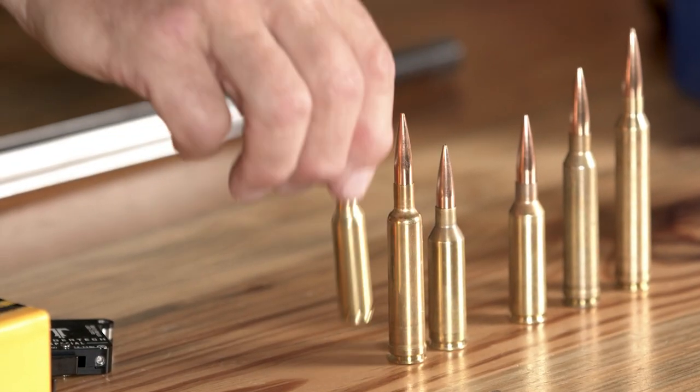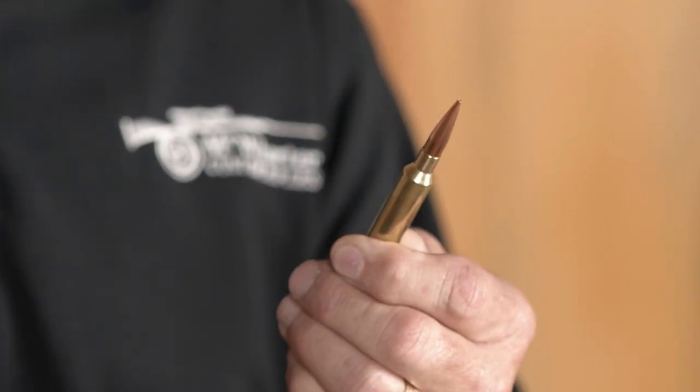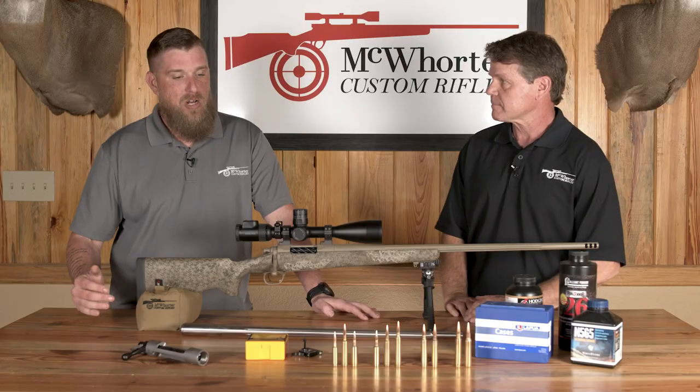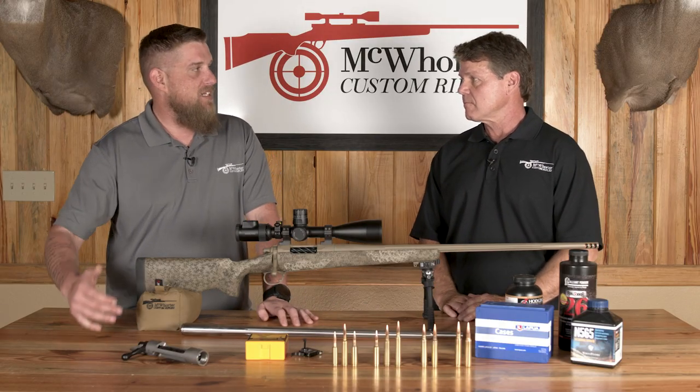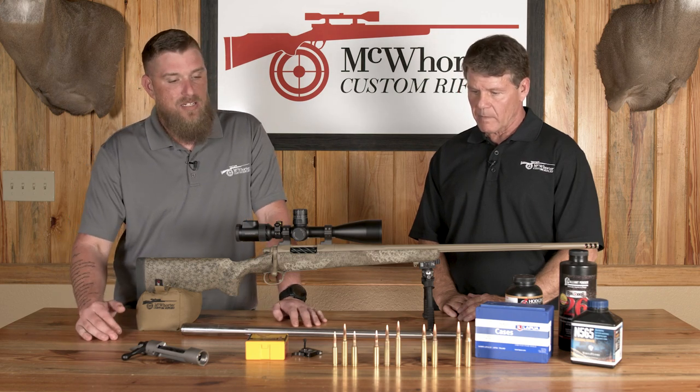The 6.5 Creedmoor is pretty much right now the king as far as what everybody goes to for Whitetail. Widely popular, and one of the things that makes it so popular is that you're able to get that velocity and get that downrange retained velocity in order to drop your game.